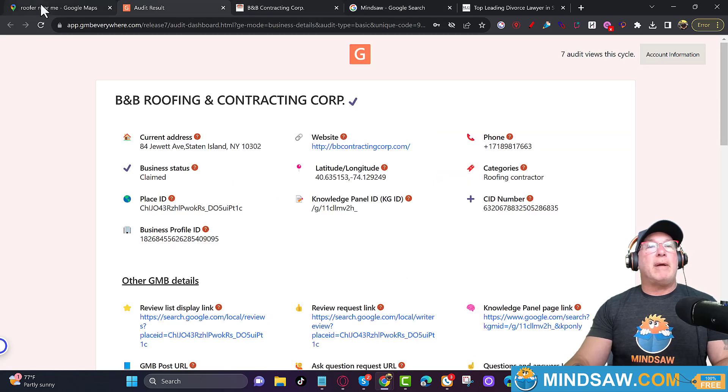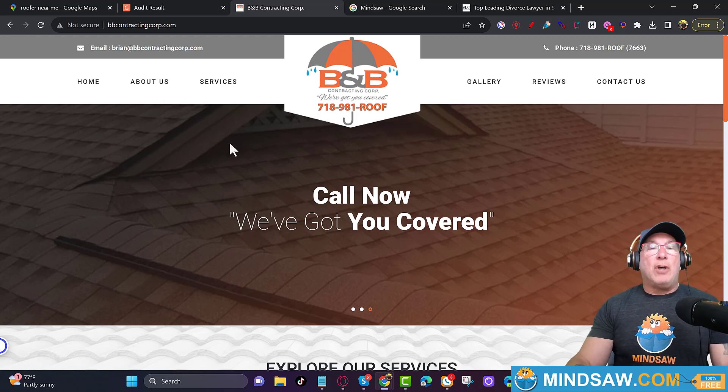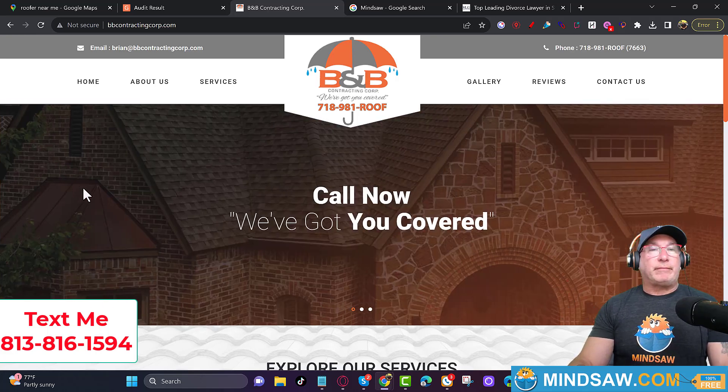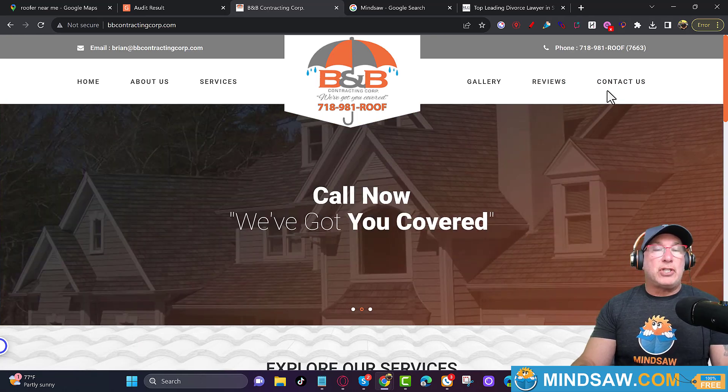Your first set of links are all your keyword pages — all the keywords you're trying to rank for in the Google 3-pack, for example 'affordable roofers.' Your second set is where you perform those services. After those three links, you can do anything you want — gallery, reviews, contact. You should always have a 'Contact Us' and it should always be last.